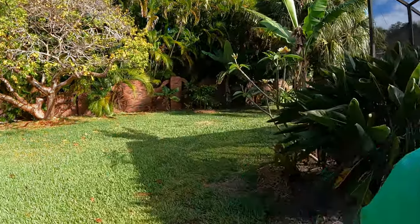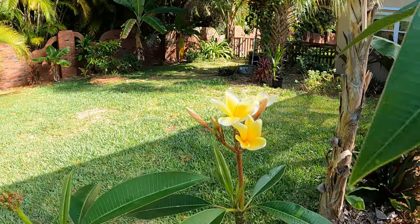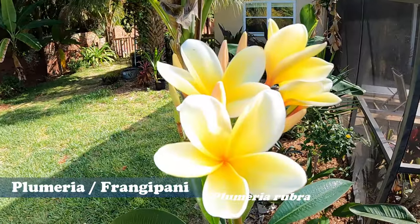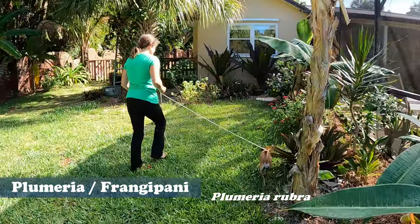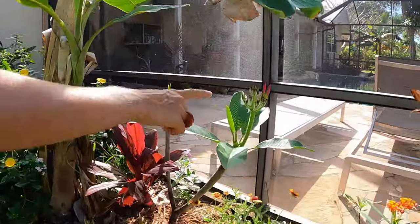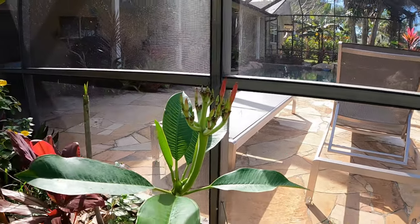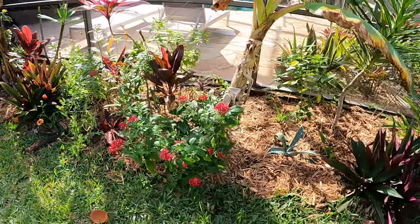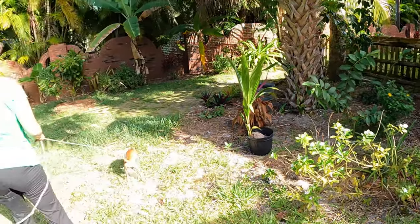Look at this — it's the season of plumeria. They smell so good, these are some of the most fragrant plumeria. The yellow ones are amazing, and then we have a rare one our neighbor gave us — she got it in Hawaii. We've been waiting on these flowers; I can't wait. They're like a fuchsia, not like the regular ones.